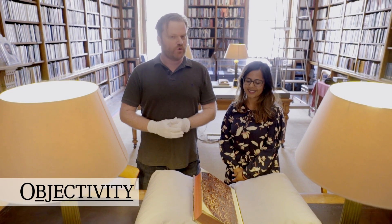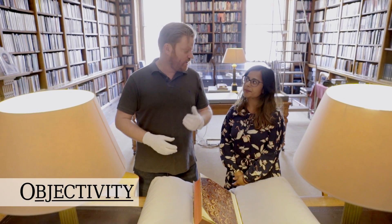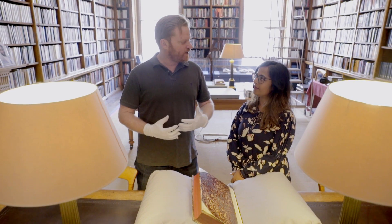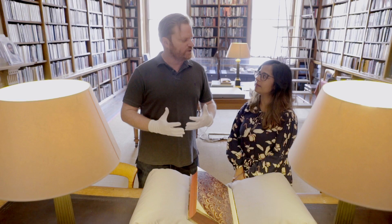Hi there everyone. We're back at the Royal Astronomical Society. I'm here with Sheila. Sheila, you actually visit lots of schools talking to young people about space and astronomy, and you like comets.